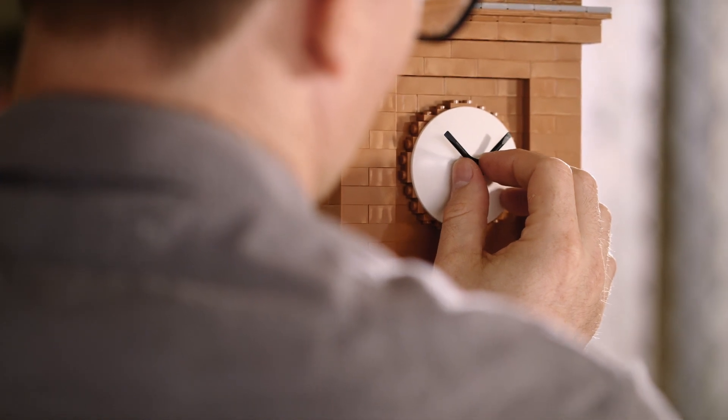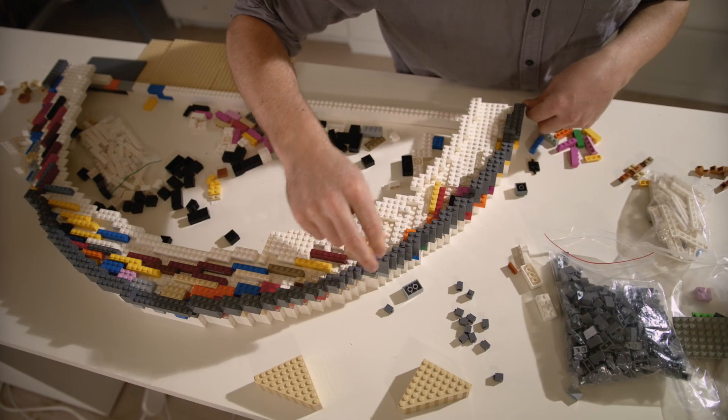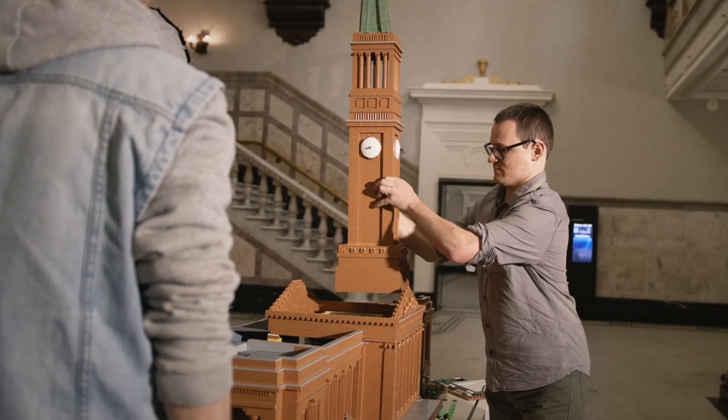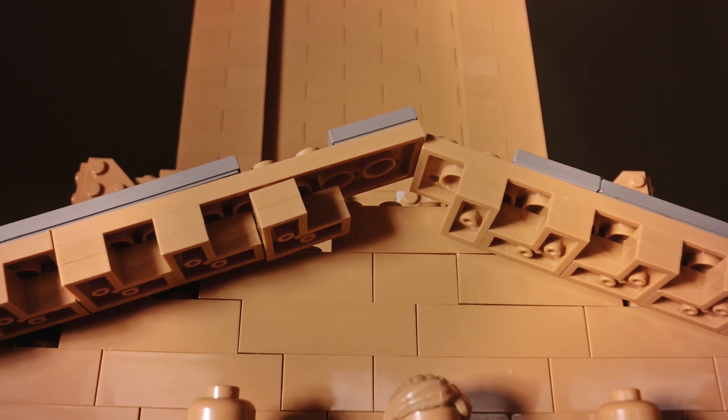Lego for me is a medium of communication. It's a way that I can create something which creates a conversation with people of all ages. I've had several young kids coming in from my Lego classes and being involved with part of the project, and it's a way for me to teach them not only about Town Hall and the architecture but also some Lego building skills as well.